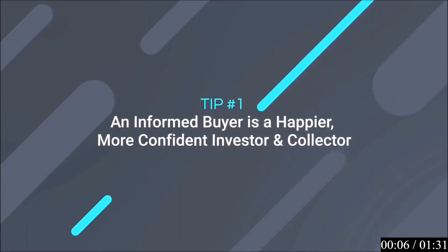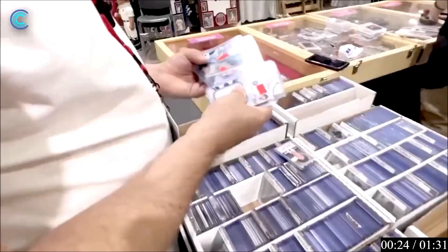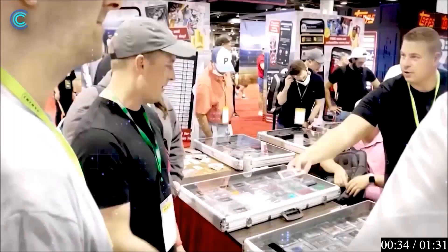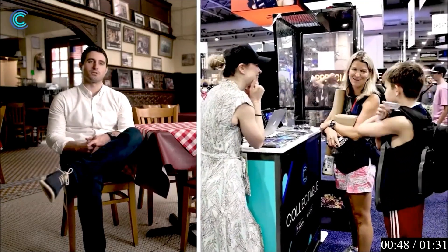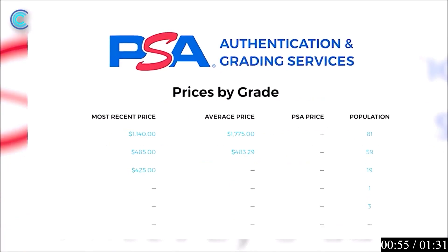Tip one: an informed buyer is a happier and more confident investor and collector. Once you've ventured into the collectibles world, take your time to really educate yourself prior to spending your hard-earned money. First and foremost, do not be afraid to ask questions. This is a very welcoming community, and everybody is willing to answer any questions you might have. Veteran hobbyists, collectors, and investors are often more than happy to act as a mentor to you as you begin and explore your journey. Be a sponge.